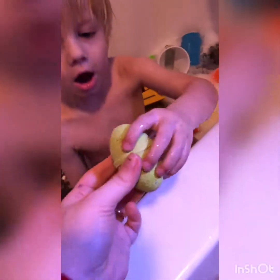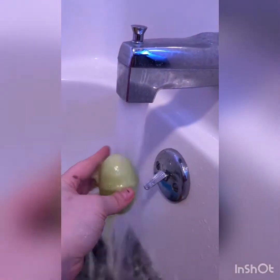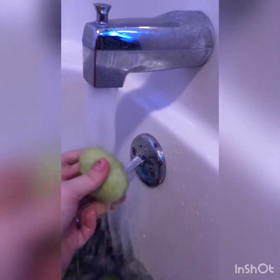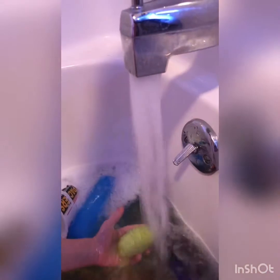He's gonna hatch. Give him to you. You gotta put him under the water. Let's put him under the water. Let's warm it up. Let's put him under the water.